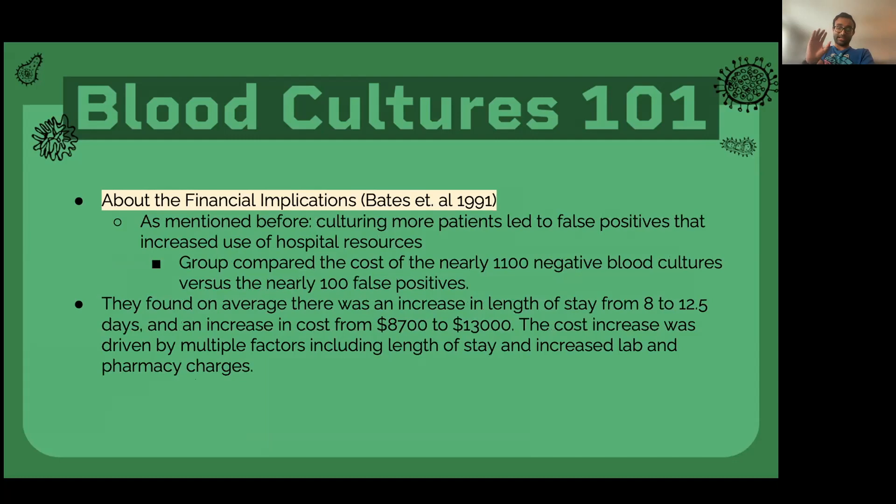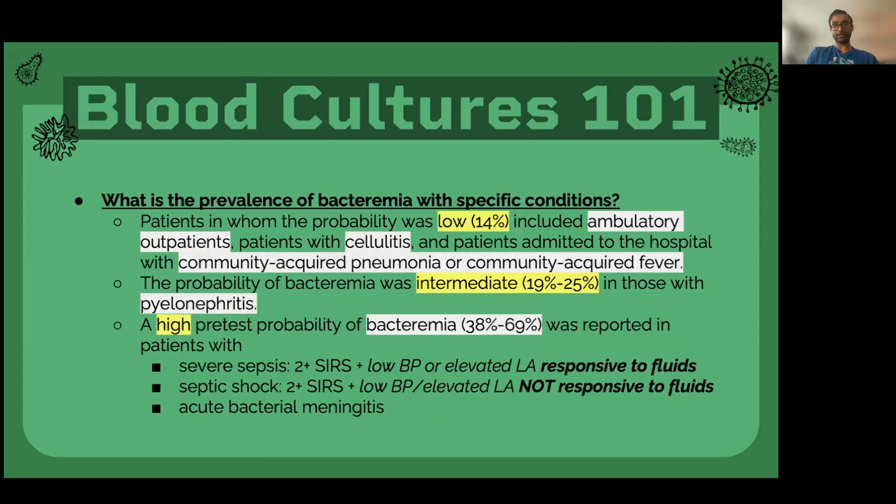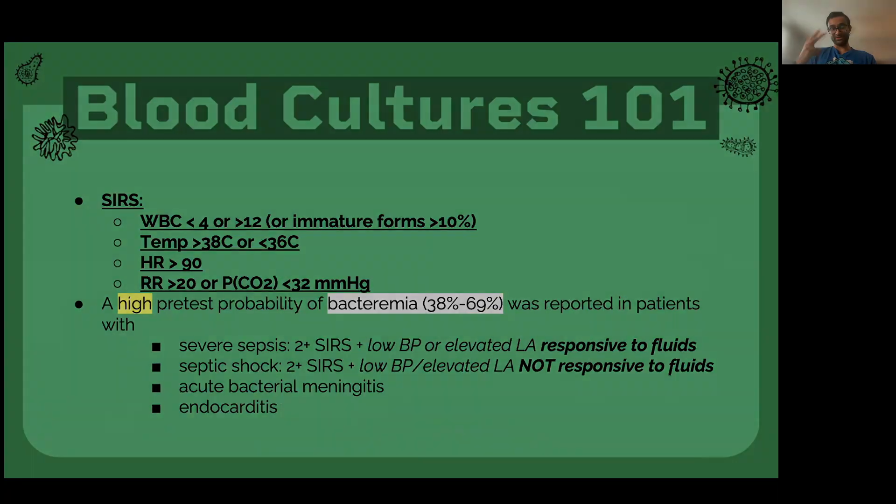The last point is the financial implications. Culturing patients can lead to false positives if your pretest probability is low, which leads to higher healthcare burden and costs. That's why it's important not to culture everyone. The biggest takeaway of this video: get blood cultures only when you have a high pretest probability, and here are the conditions when you have that. Please drop a like, comment, share, and subscribe — I'll see you all in the next one.